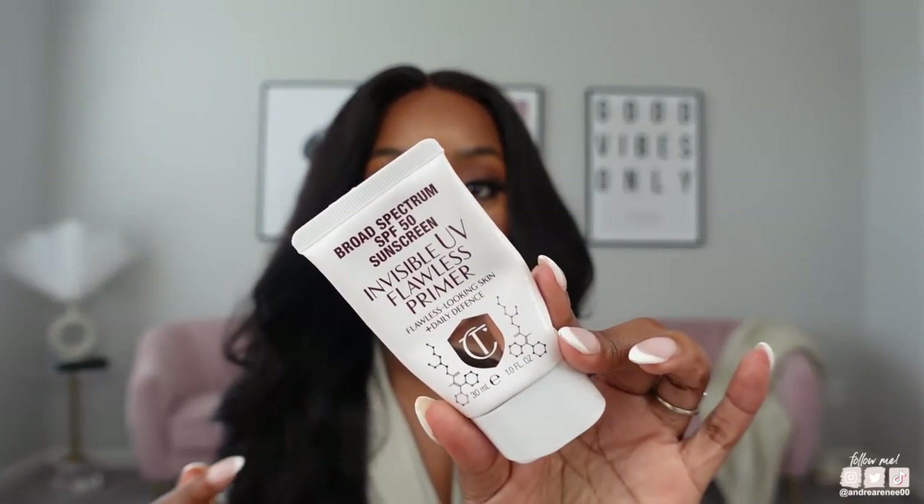The Charlotte Tilbury Invisible UV Flawless Primer — I use this when I'm wearing my makeup. When I'm not wearing makeup, I use the Belief Aqua Bomb, which I just repurchased. I'll leave it in the description. The Belief Aqua Bomb has been my favorite everyday sunscreen, and neither one gives me a white cast. They're both really, really good and I highly recommend the two.